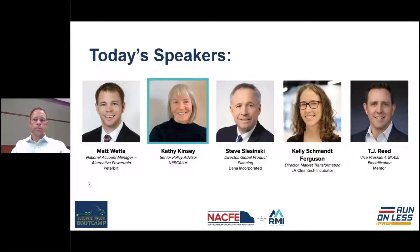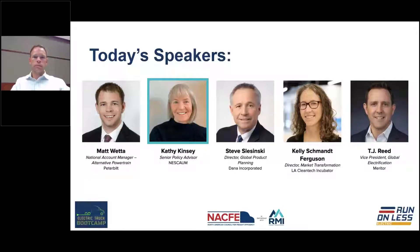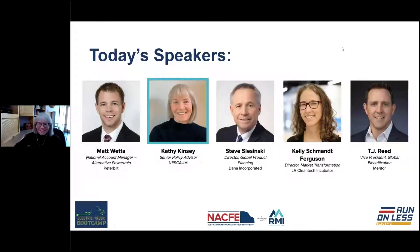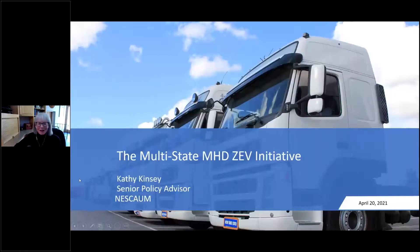Next we're going to hear from Kathy Kinsey from NESCOM about what's happening on the policy side. Thank you Jesse. I'm going to talk about state public policy — adoption of state regulatory, market, and market-enabling public policy is really going to be a big driver of early market development. A growing number of states across the country are now looking to truck and bus electrification to achieve climate goals, improve air quality and public health, and grow a cleaner, more sustainable economy.